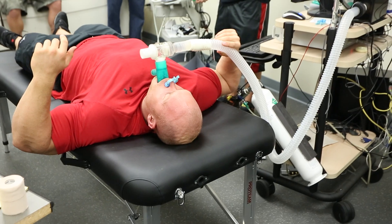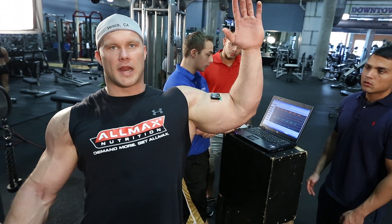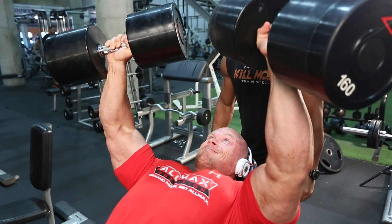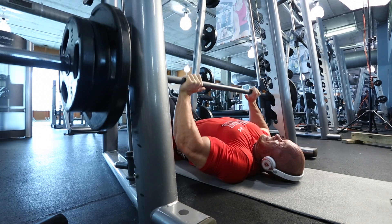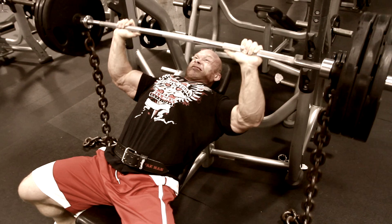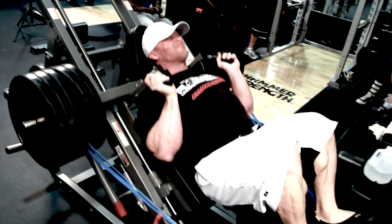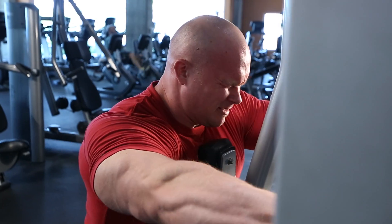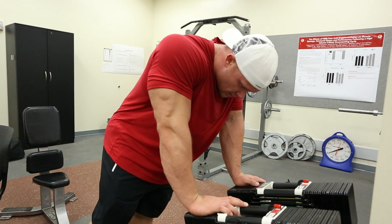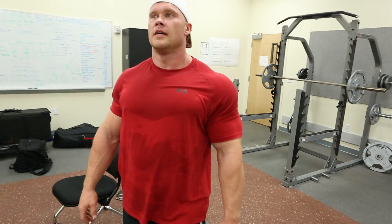Using less weight and getting more actual activation — I'm going to show you guys that. 90 degrees is where I'm going to get optimal range of motion.